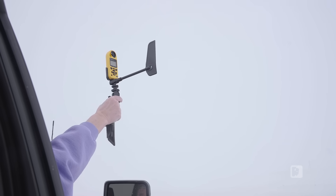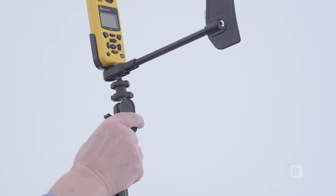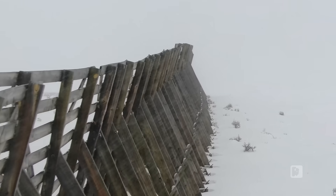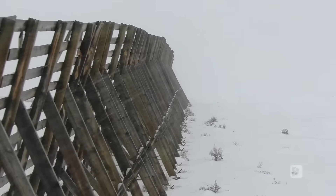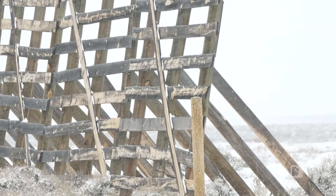What we do is we set out anemometers. A lot of weather stations find out exactly where the prevailing winds are coming from, not necessarily storm direction winds. Some of the problems that we have with some of the snow fences is they were designed for a certain wind direction. In some years we have different wind directions, and they're not quite as effective as when they were designed.